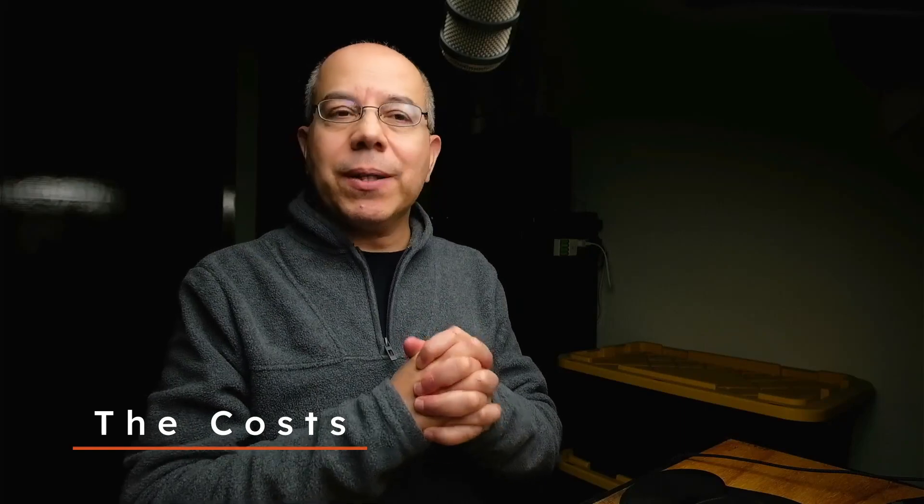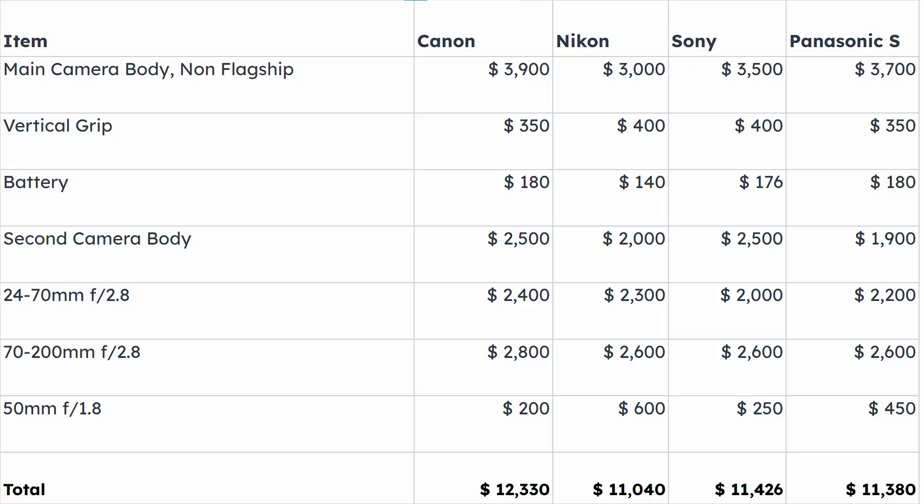Without further ado, let's take a quick look at the table. We can see that the most expensive system, considering all this gear, is the Canon system. The main camera is the EOS R5, with the corresponding battery grip and two additional batteries. The second body is the R6.